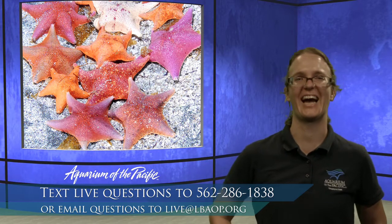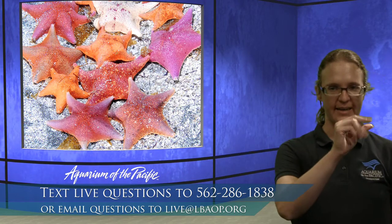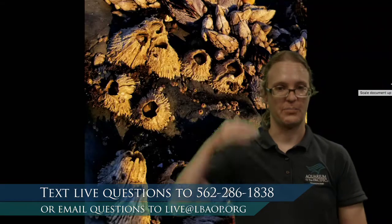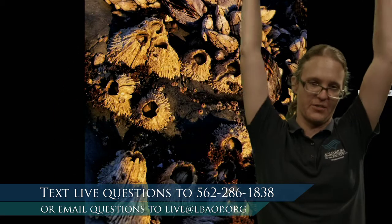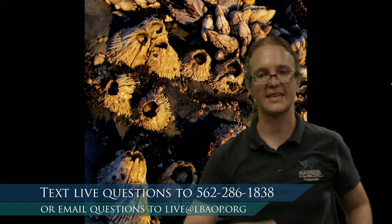With meroplankton, the 'm' helps me remember it's changing in the middle — at some point in its life it stops being plankton and settles into its adult form. Some fish start their life as plankton, sea stars do too, and also barnacles. A barnacle also starts its life as plankton — the little guy swims around, then does something super cool: it makes a special glue, puts it on its head, stands on its head, and builds a barnacle shell around itself.